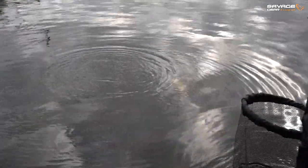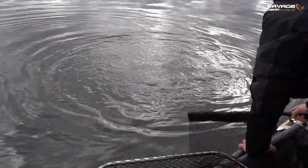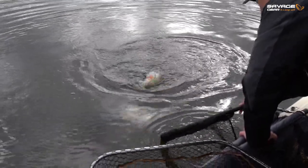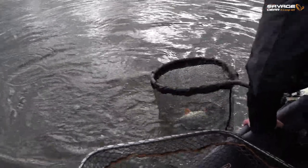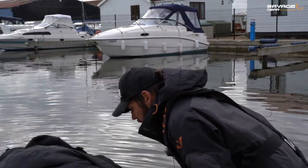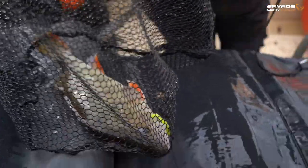Here he comes - yes, that's a nice two-pounder right there. Steering towards that net - get him in! He looks like an old boy as well, proper faded. Yeah - beautiful fish. Look at that - that's a beauty!